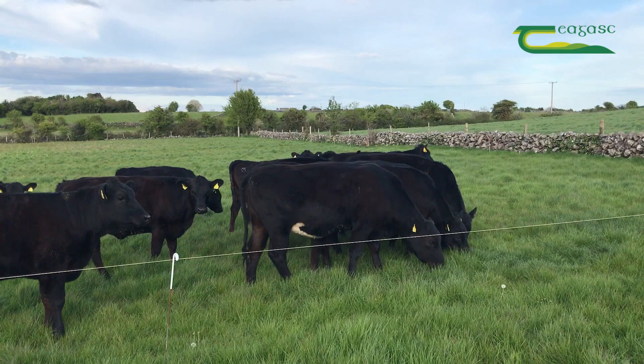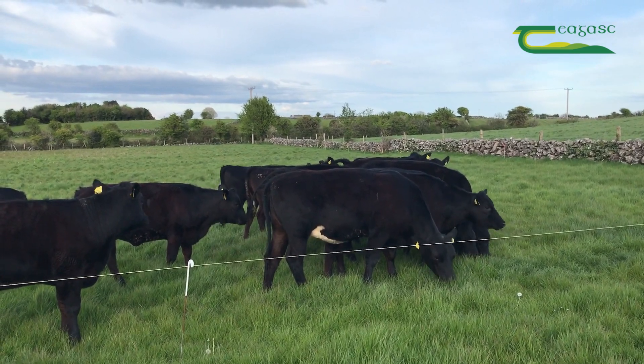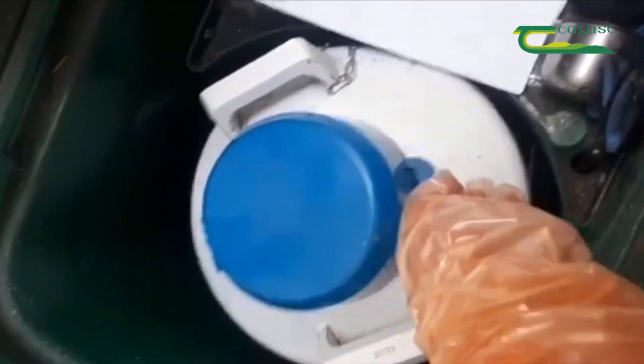To summarize, the Dairy Beef Index can be a win-win solution for both dairy and beef farmers and should be highly considered this breeding season.